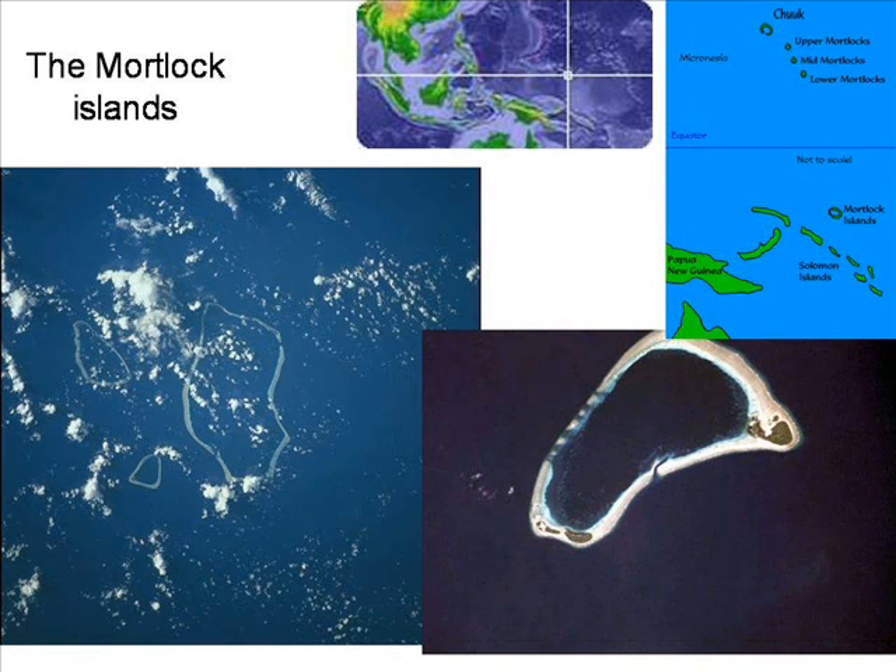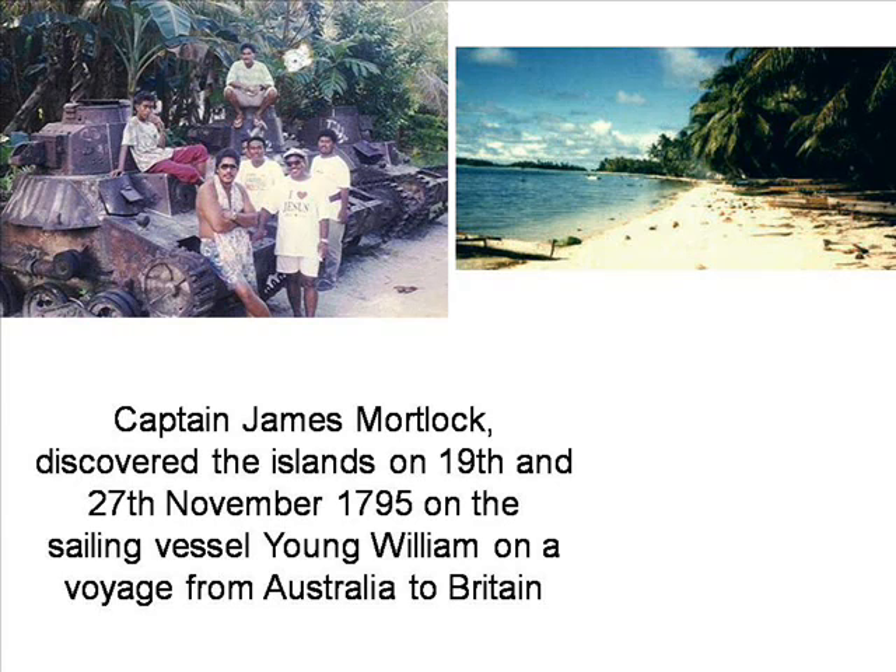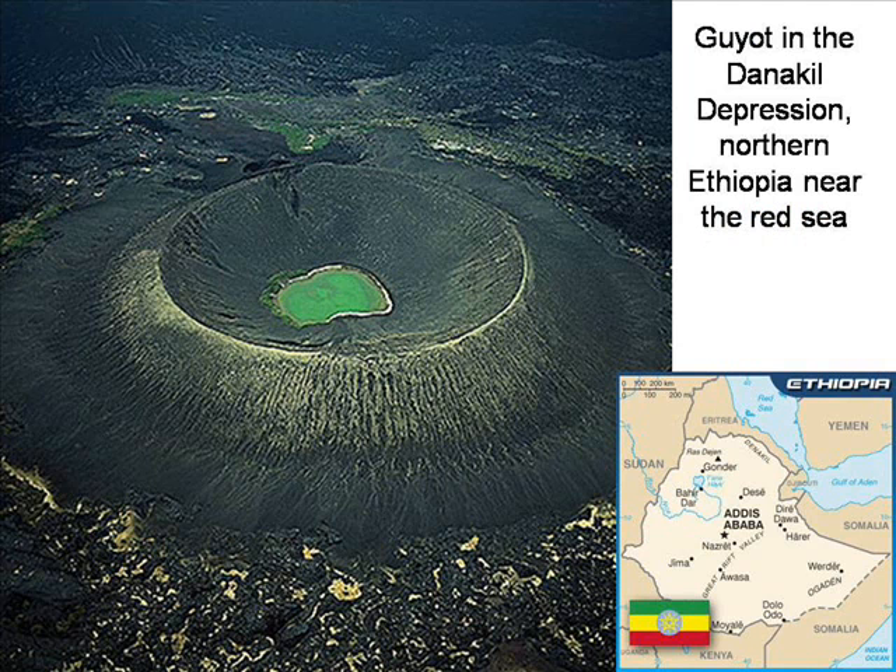Some, however, are at sea level and are now coral atolls such as the Mortlock Islands, discovered by one of my ancestors, Captain James Mortlock, on a voyage from Australia to Britain in 1795. 350 metres below sea level, the Danakil Depression in Ethiopia has many guyots. Notice the uniform cut across the whole circumference, testimony to a short time scale.